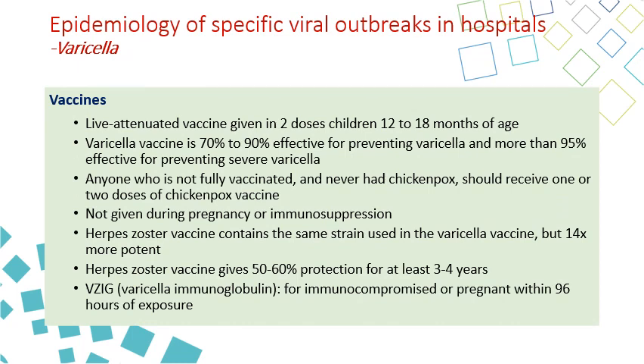The varicella vaccine is a live attenuated vaccine given in two doses to children between 12 and 18 months. It is 70 to 90% effective in preventing varicella and more than 95% effective in preventing severe varicella, meaning varicella requiring hospital admission will be almost entirely prevented. Anyone not fully vaccinated and who never had chickenpox should receive two doses. It is not given to pregnant or immunocompromised patients because it is a live attenuated vaccine. The herpes zoster vaccine is the same vaccine as the varicella vaccine but in a higher concentration — approximately 14 times more potent — and gives 50 to 60% protection against herpes zoster for a few years.